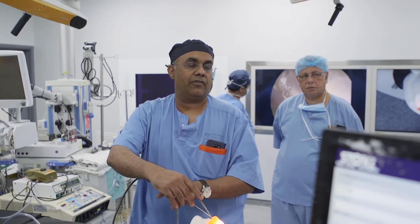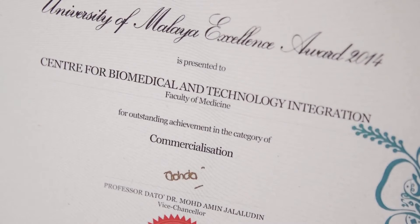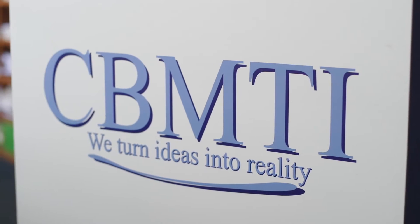I'm Professor Dr. Vickness Warren, Professor of Neurosurgery and the Head of the Department of Surgery at University Malaya. I'm also the Director of the Center for Biomedical and Technology Integration, or CBMTI.